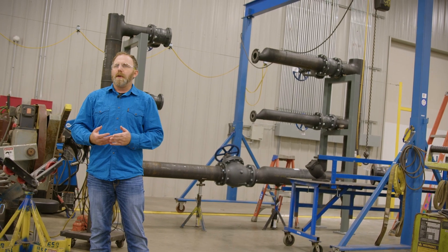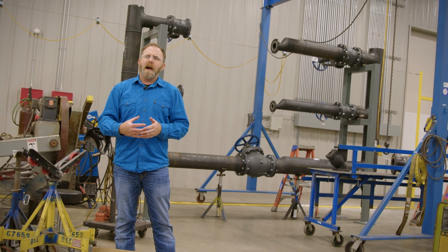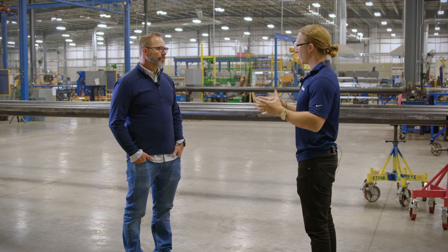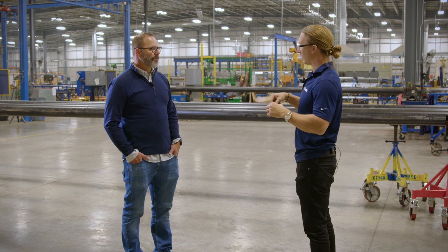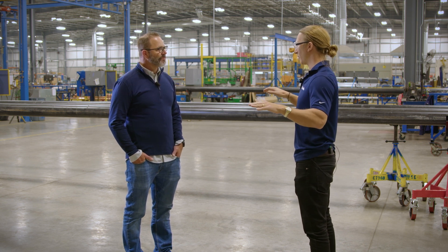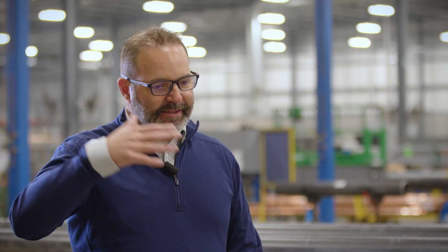Trying to identify where are our opportunities to really push as much content through our facilities and shops as possible. When you take that engineered model, you're able to take those generic forms and turn them into something that is detailed enough that it can actually be procured, cut, put together — which is what happens in this facility — and then shipped to site where it's installed, all in one smooth motion where you understand the data behind the whole process right here.